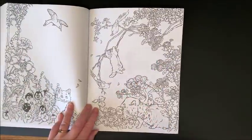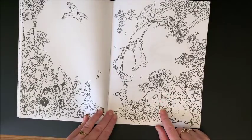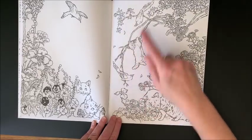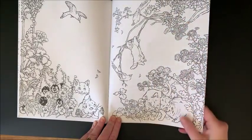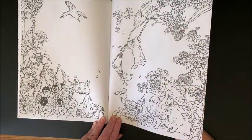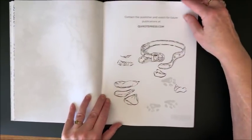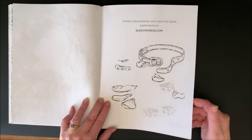And another blank page. And then we have a double page spread back here. Look at these two - one's in trouble because it was trying to get the birds. This one's looking up saying 'Hey, hang on there.' These pretty violets. Contact the publisher and watch for future publications at coyotepress.com. Okay, and that's the end of that one.